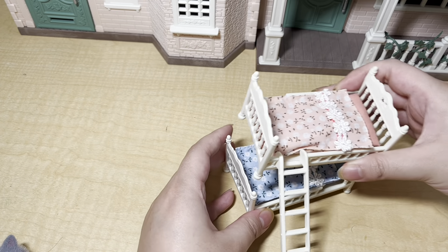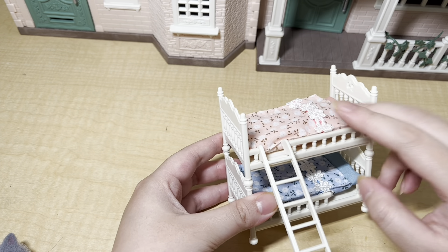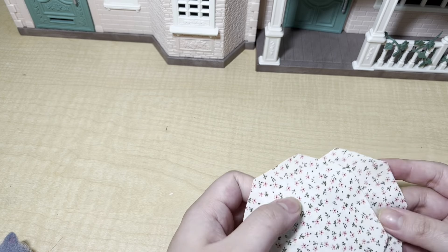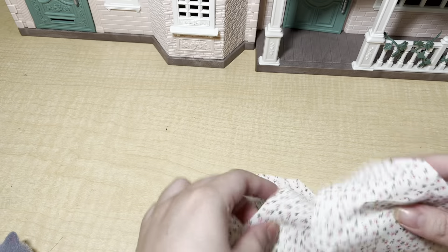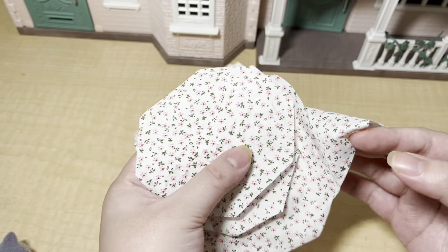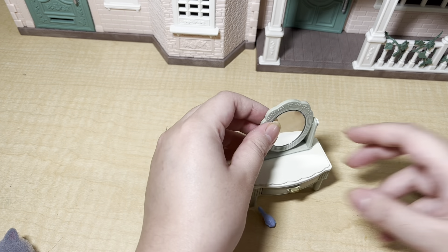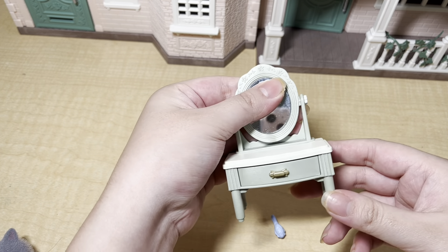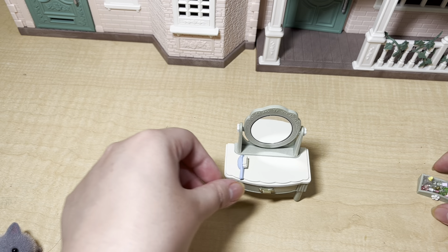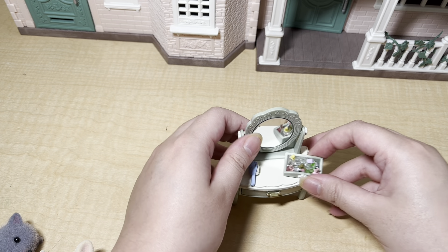The bunk bed is really cute — I love the white frame and it's detachable. The top bunk is pink and the bottom bunk is blue, which is really cute. Next are the rugs; it came with six rugs, one for each of the rooms. These are really cute with a floral pink pattern on them. It also came with this vanity, which is the same as the one currently selling on Amazon Japan, but that one is brown and this is a minty green color.